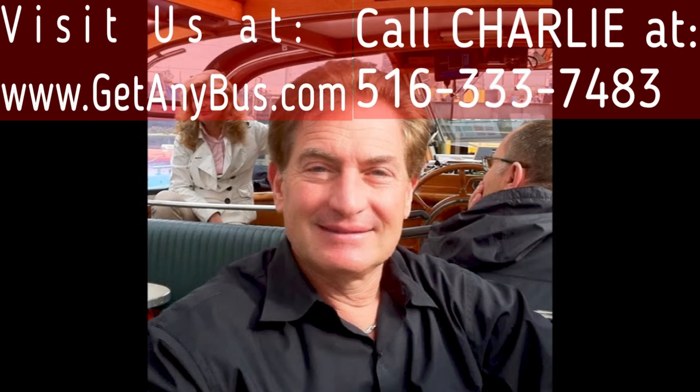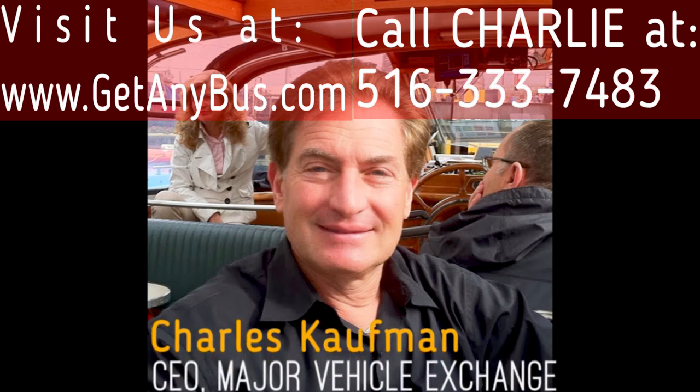For more information on our finest used buses and wheelchair vans for sale, visit www.getanybus.com and call Charlie at 516-333-7483 today.